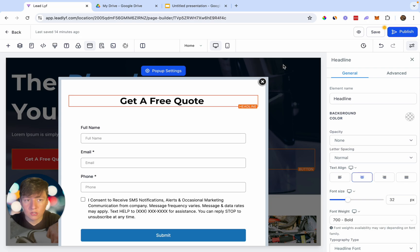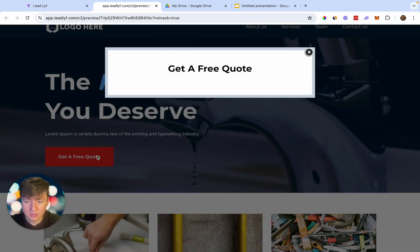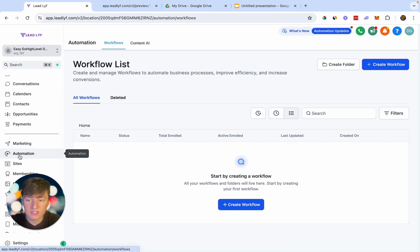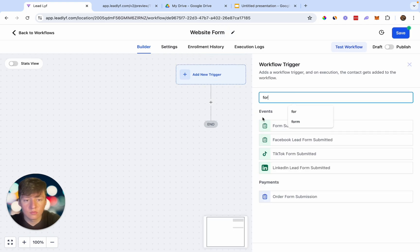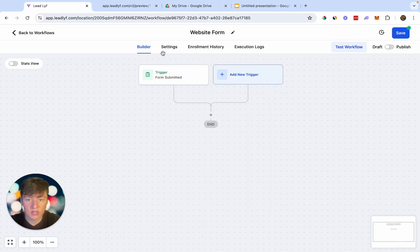Preview the website to test it — leads who click the button will be taken to that form to fill out their information. But right now, nothing happens after they submit. We need an automation that updates them in the sales pipeline and automatically reaches out to nurture the lead. Go back, exit the website, go to Automation, click Create Workflow, name it 'Website Form,' set the trigger to 'Form Submitted,' filter to your Plumber Form, and save the trigger.